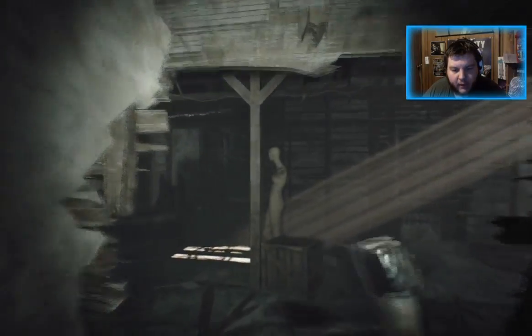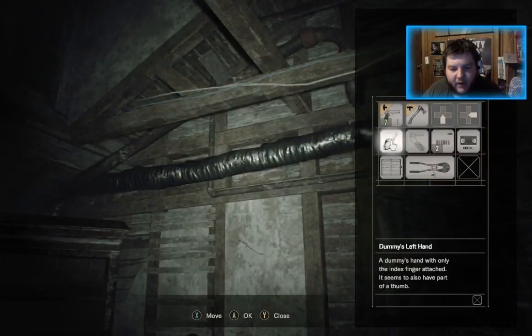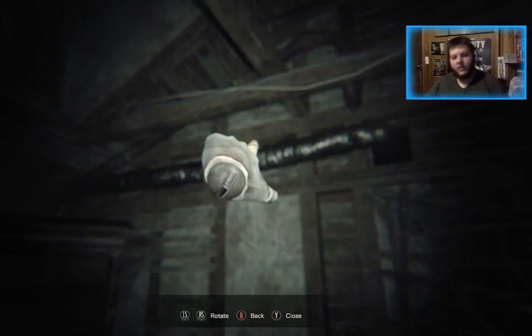Go once again over to the bed. You can see these wires and stuff up top. Take the finger and point it that way, and once again you get the next part.